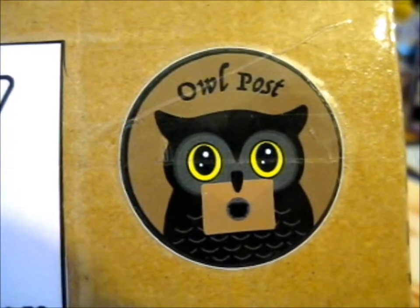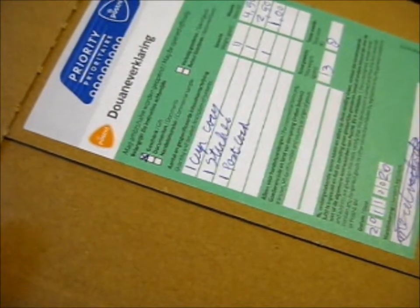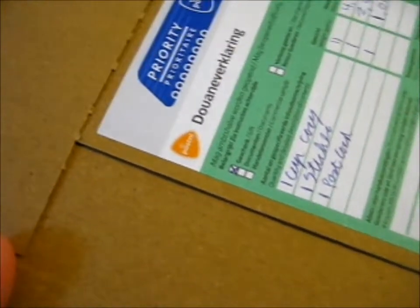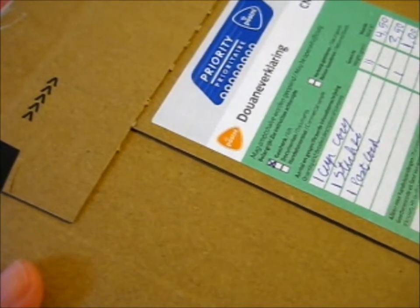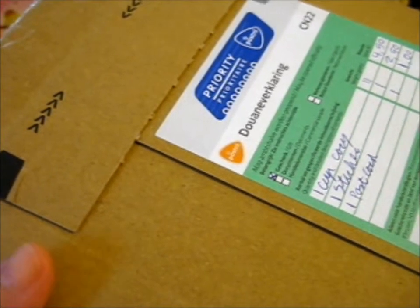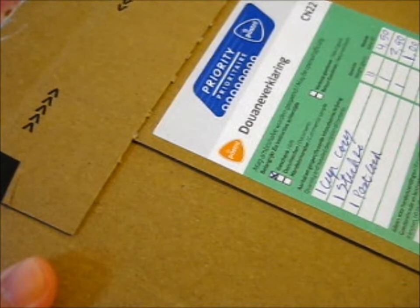First let me say, this is a very cute owl post sticker on the front. So going by the contents, this was the trial post that Magical Trinkets wanted to test out sending a letter-shaped envelope instead of a bubble mailer or something, to a U.S. and the U.K. — so obviously a U.K. person.